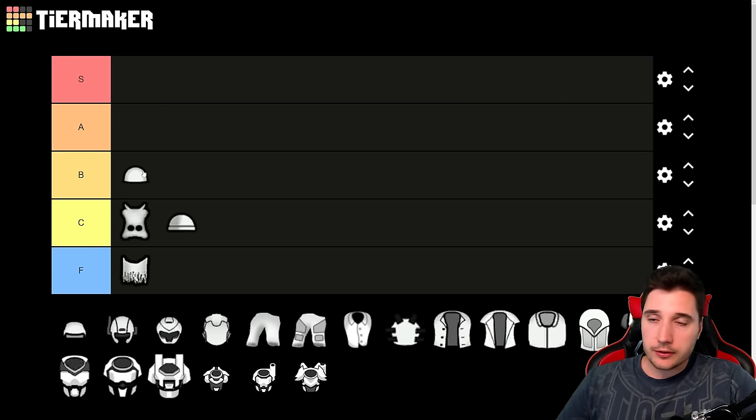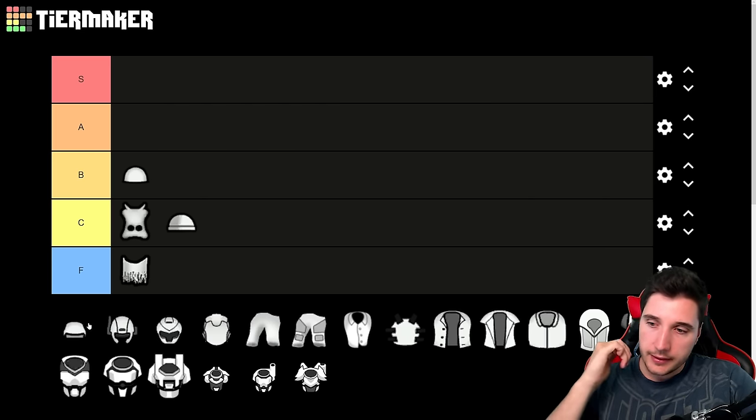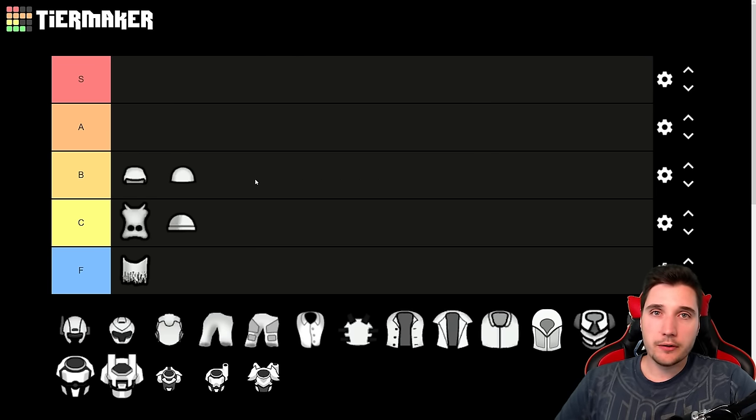Next we have an upgrade on the simple helmet: the flak helmet. It requires a bit more research and actually needs components and plasteel to make. If you were making plasteel simple helmets they might outshine a crappy flak helmet, but good quality steel flak helmets will hold up well. They are stuffable so you can use more ingredients — basically a better version of the simple helmet, but more expensive. If you can make really good quality steel simple helmets, consider saving the plasteel.